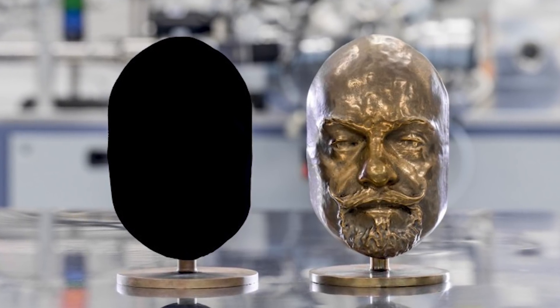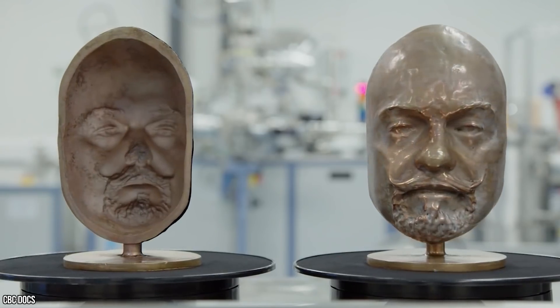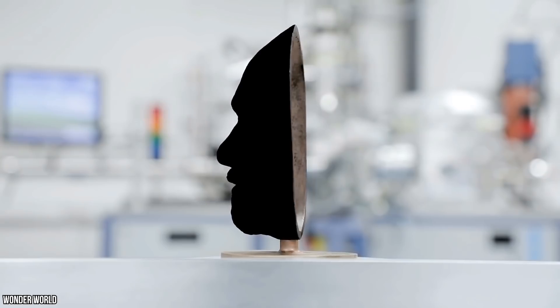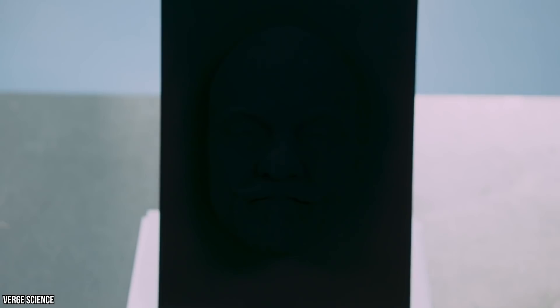Here are two identically molded heads. On the right is your original artwork, and on the left is the Vantablack edition. It doesn't look real — it looks more like an oval blob that's been superimposed in Photoshop. But look at it from the side. That, ladies and gentlemen, is the power of Vantablack in full force.